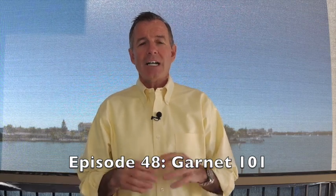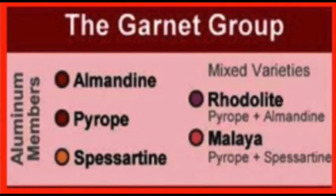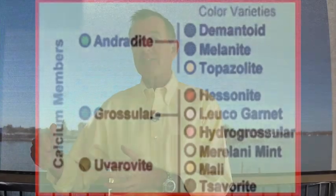This is the third in my mini series on garnets. If you remember back from Garnet 101 — I think that was episode 48 — I talked about how there are the aluminum members of the garnet family and there are the calcium members. I'm going to show that chart again on your screen now, where you can see how we separate the garnet group. We'll talk about the calcium members in lessons four, five, and six of my garnet mini series.